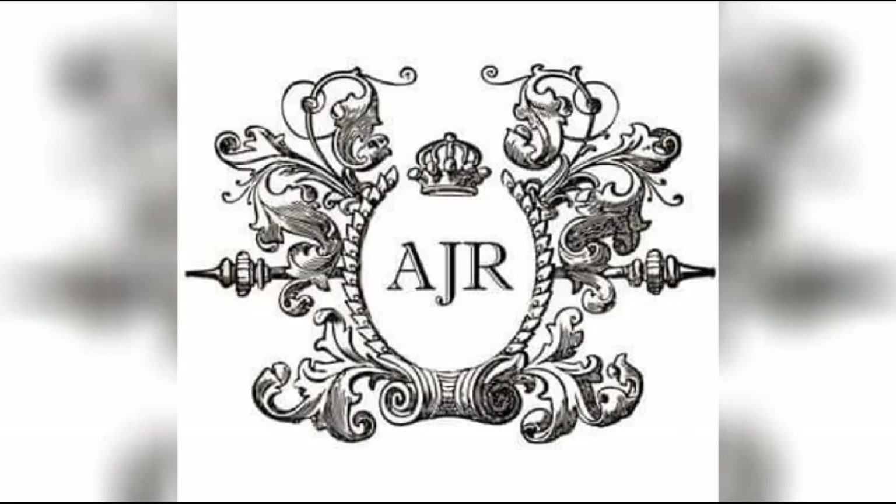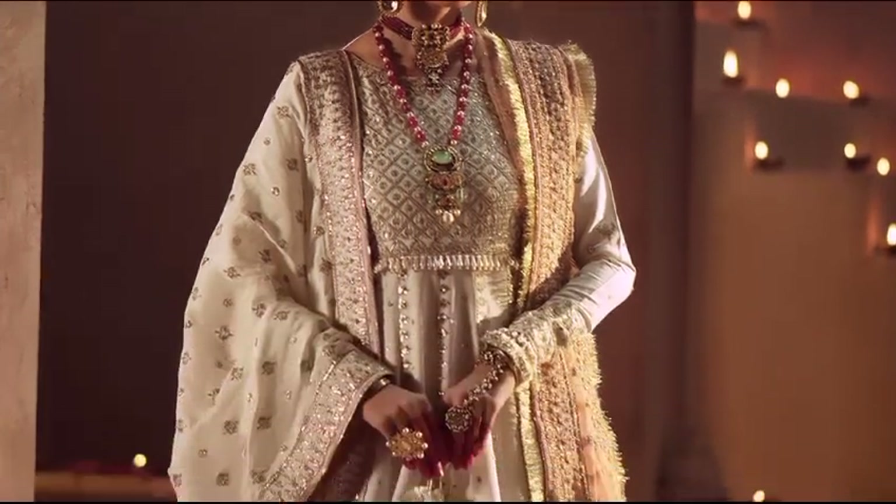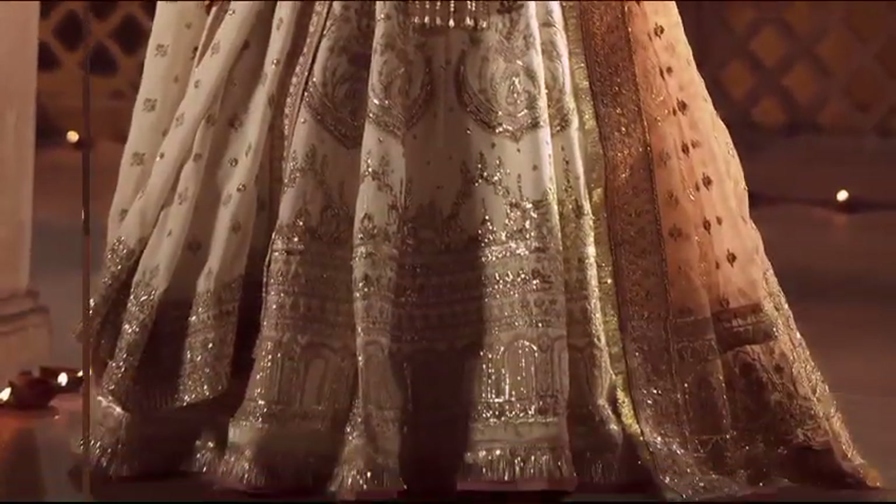Beautifully crafted designs on vibrant rust silk, each outfit tells a story blending traditional vibes with modern details. Introducing Mushk the Silk Collection by J.R. Couture. Hello and welcome to Glamourgaze, let's start today's video.